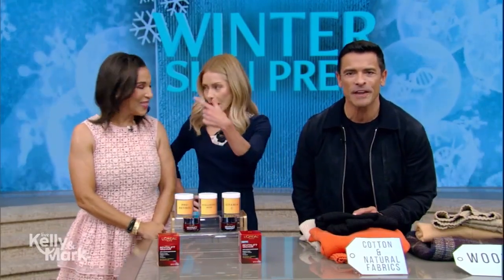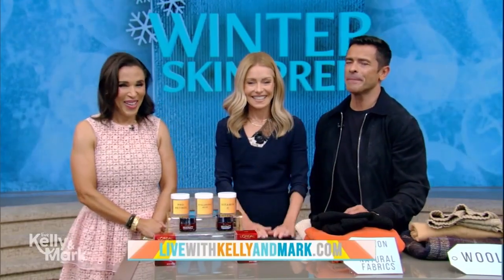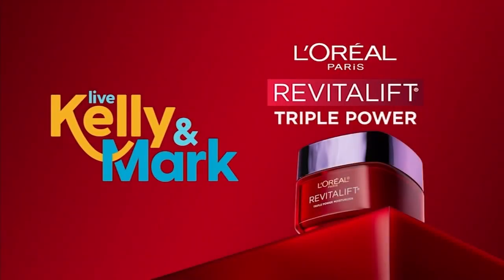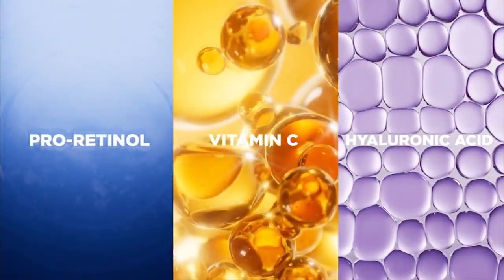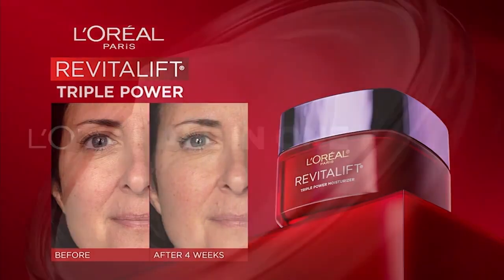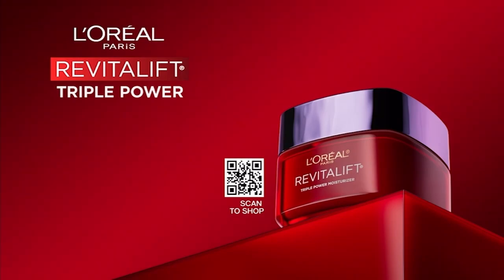Don't forget to enter the giveaway — go to KellyandMark.com. Live has partnered with L'Oreal to share a moisturizer that works as hard as you do. With the top three anti-aging ingredients, say goodbye to fine lines, wrinkles, and dullness, thanks to Triple Power Moisturizer by L'Oreal Paris. You'll see a difference in your skin in just one week. Scan the QR code to learn more, or head to your local Walmart to grab it for under $20.